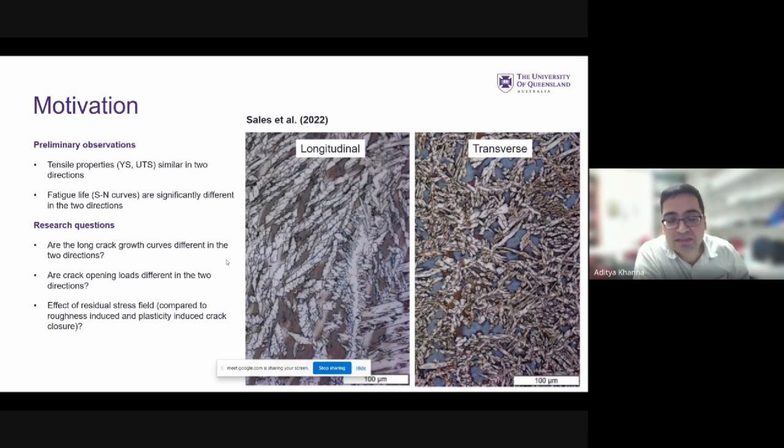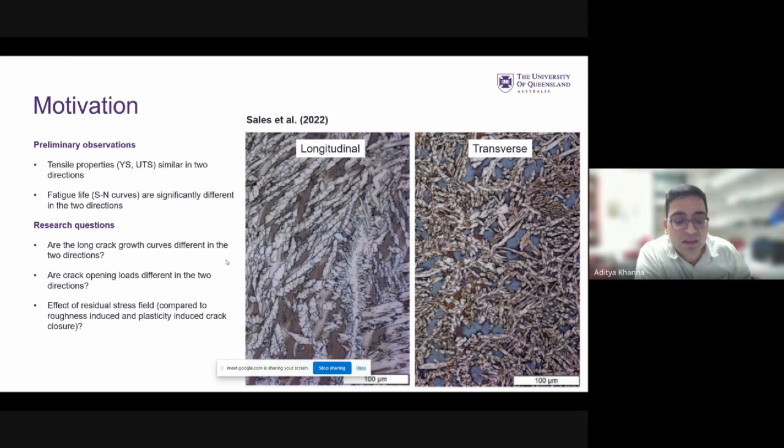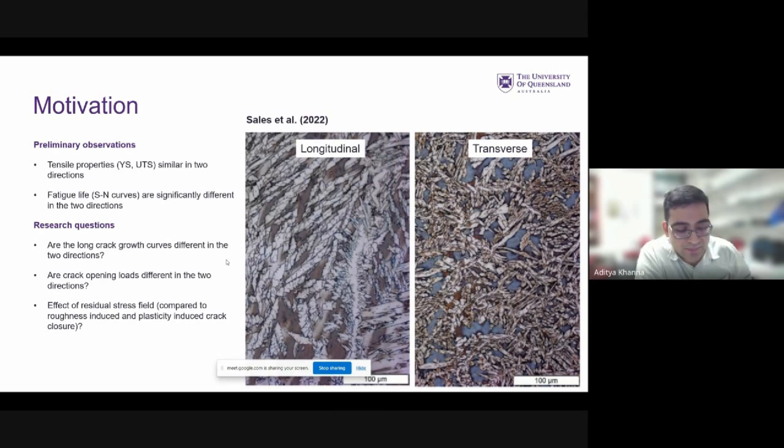Another type of fatigue analysis of interest in many applications, including aerospace, is the fracture mechanics-based approach where rather than looking at crack nucleation times, we look at the growth rates of specifically long cracks. The purpose of this study was to see if the long crack growth rates were different in the two directions, whether there was significant crack closure and if the crack opening load differed between directions, and finally, what the effects of residual stresses were compared to roughness-induced and process-induced crack closure.